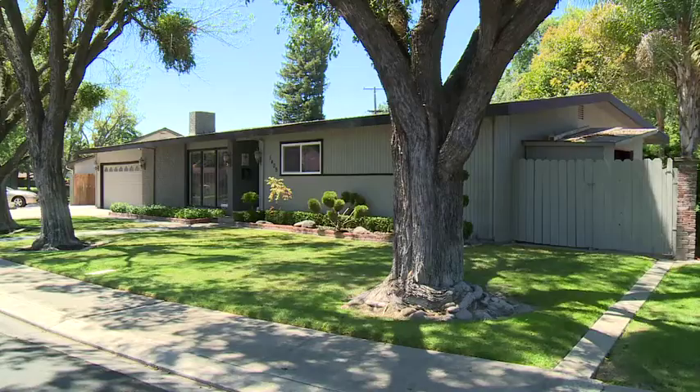This gorgeous home is going to sell very quickly. Please contact me for a private showing.